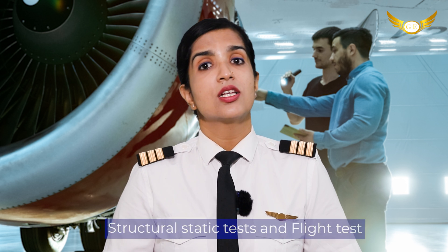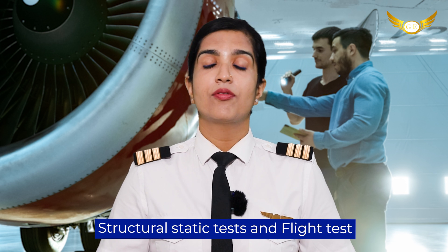Before any jetliner starts carrying passengers, every jetliner goes through thorough tests and programs and certification campaigns. The tests that an airplane has to undergo can be split into separate sets. This includes structural static tests and the flight tests.